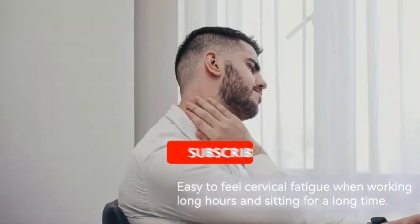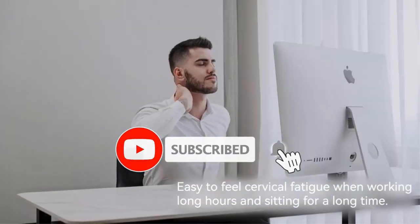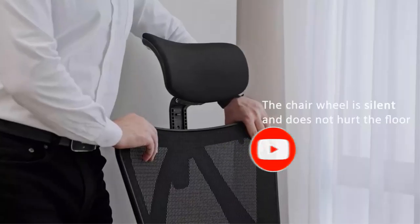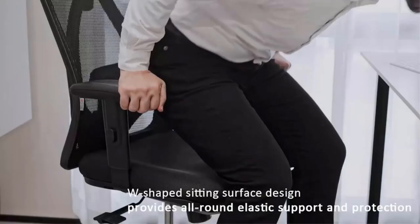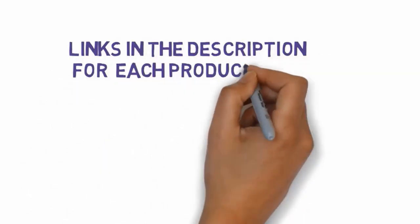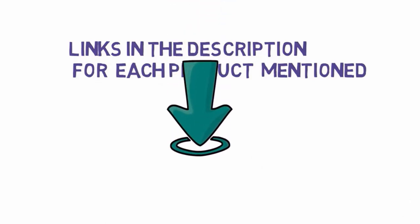Are you looking for the best ATV seed spreaders? In this video we will look at some of the best ATV seed spreaders on the market. Before we get started, we have included links in the description, so make sure you check those out to see which one is in your budget range.